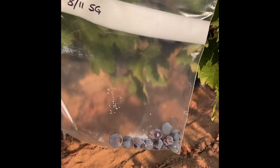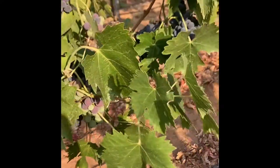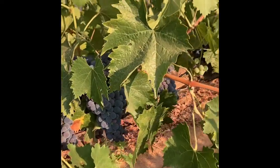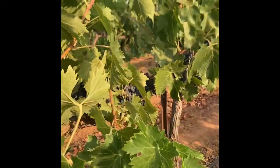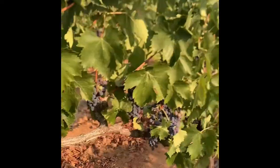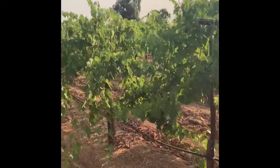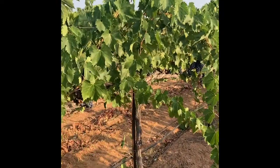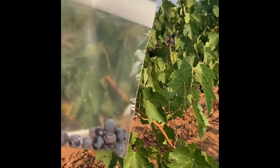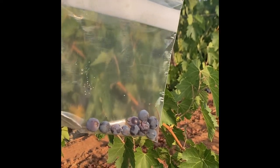I have my trusty Ziploc here and I'm starting to collect grapes from every other vine. I want to be random with my sampling, so I try to grab a couple grapes from this side of the row, then cross over and take a few samples from the other side, and I do this for probably two to three rows for a sample of about 180 or so grapes.